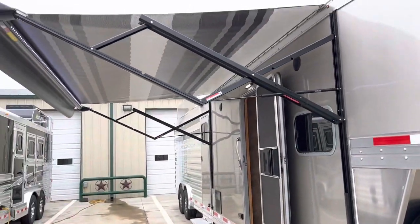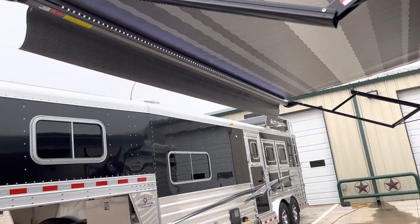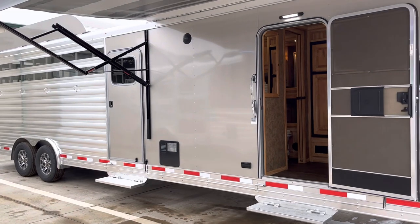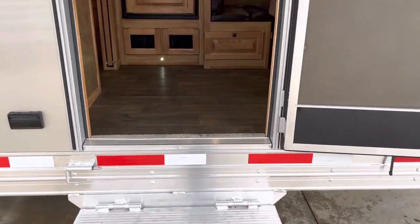This trailer is equipped with an electric awning. You can see the full-length LED lights that run through that awning and shine back on the trailer. There are two steps — one going into the mid-tack and one going into the living quarters. It also has inside and outside speakers.